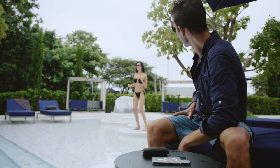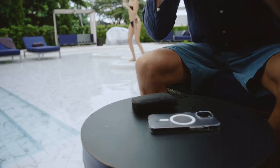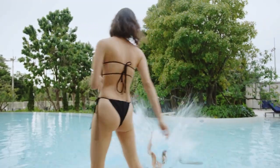Say you're at a pool party and want to join in on the fun, but you're stuck by the table with no idea what to do with your belongings. Now you can roam free with your phone completely secure, even if someone pushes you in the water.